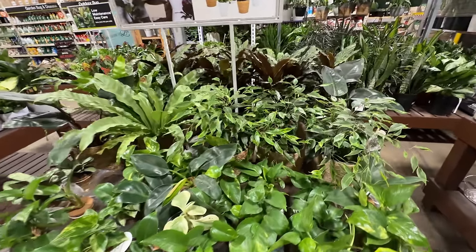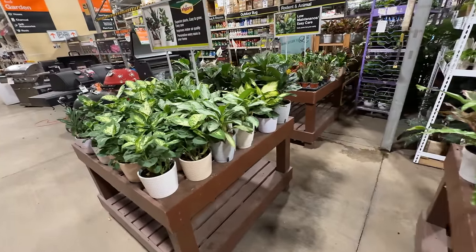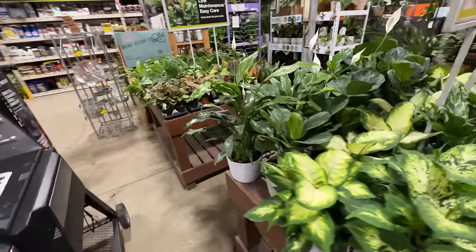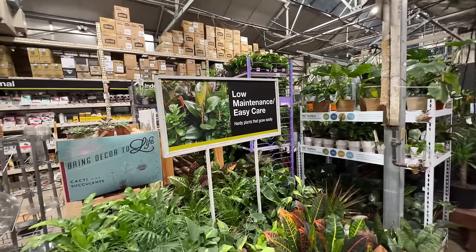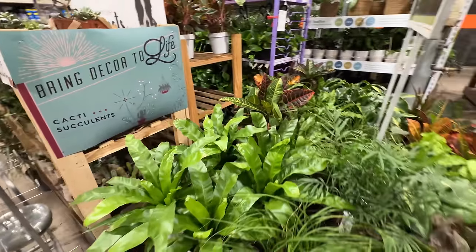Look how pretty all these are. It's nice seeing green in the wintertime. Those are so pretty. Anyway, why am I here at the garden center? And Home Depot.